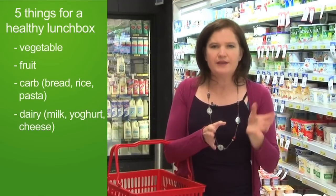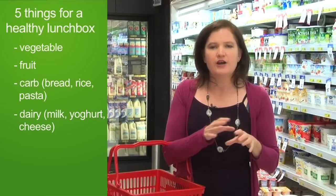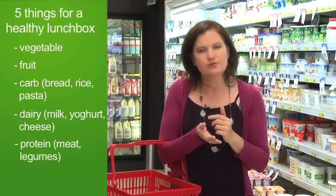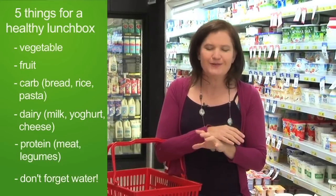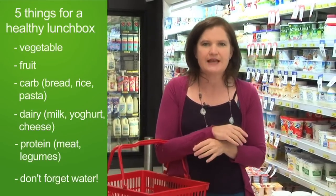Something from the dairy foods group, be it milk, a cheese or a yogurt. And finally a growing or protein food - that could be an egg, some tuna, some leftover meat or chicken, a small can of beans or even some hummus. They're all great protein foods. And finally, every lunchbox needs some water in it - plain water from the tap, perfect.